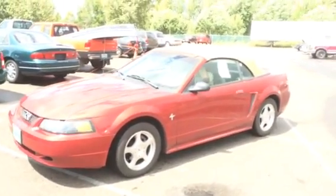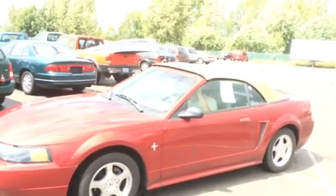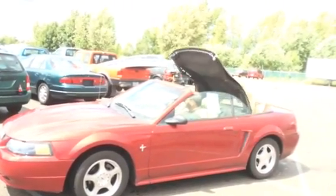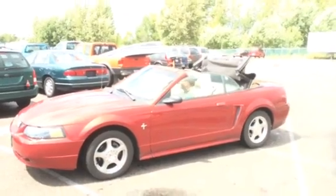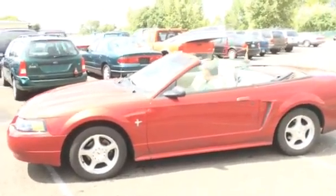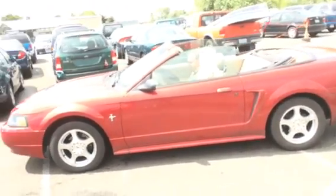It's got the aluminum wheels. The top does come down, as we're going to show you here in just a moment. Everybody needs a convertible. It's got a Mustang muscle car here.